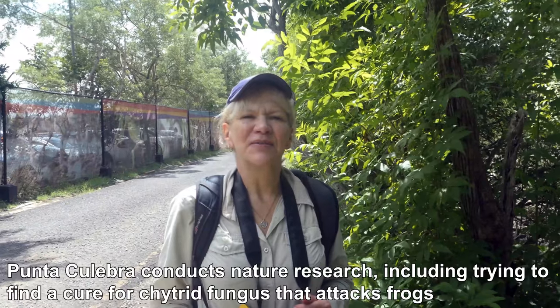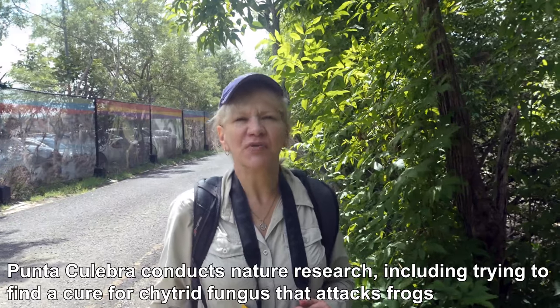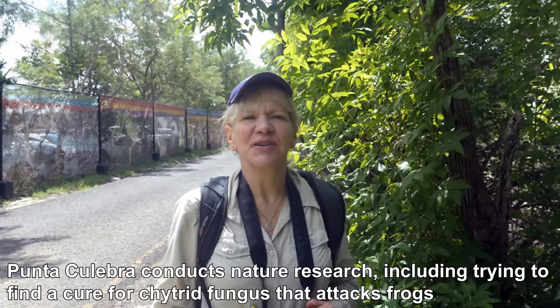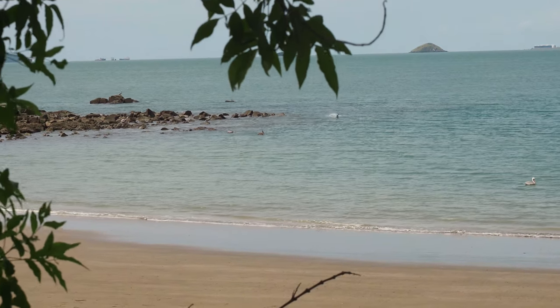Today we're at the Centro Natural Punta Culebra, which is run by the Smithsonian Institute. It consists of a dry forest, a frog house, a beach which is just over there, and other things. So we're going to explore — come with us!